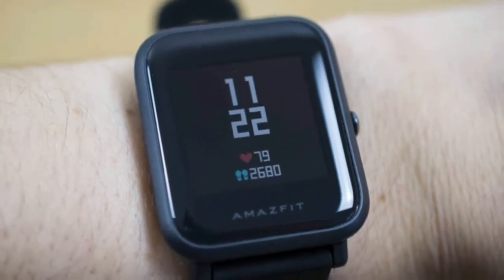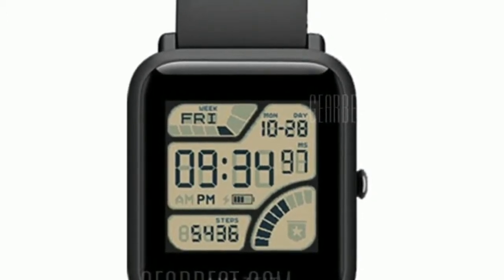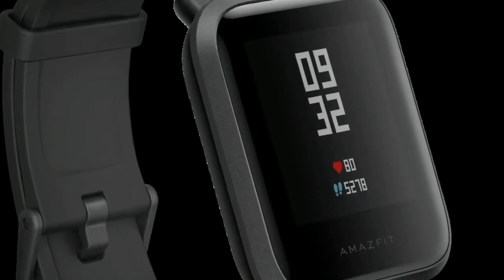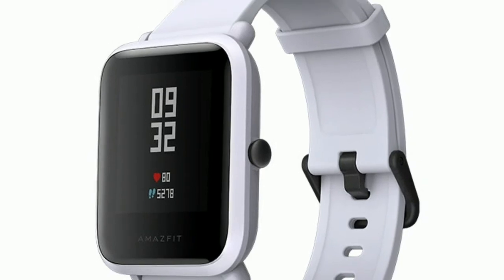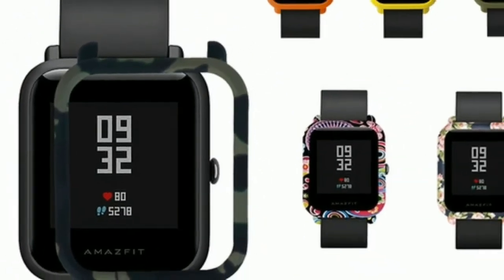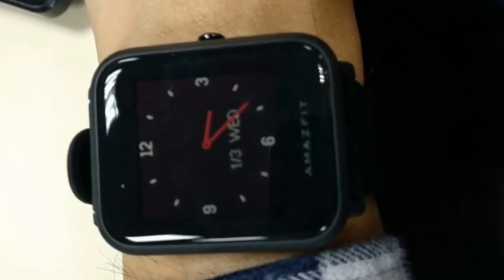For $99 or £70, the Amazfit Bip is a competent fitness tracker said to last longer than 30 days on a single charge. If you're after a simple wearable that can push notifications from your smartphone, wake you up with a dedicated alarm, and track your workouts with built-in GPS, the Bip makes a strong case for itself. It's not the most robust offering, and while it certainly can't compete with the rich, interactive experience provided by WatchOS 4 or Wear OS, you'll likely be impressed with just how much $100/£70 can get you.